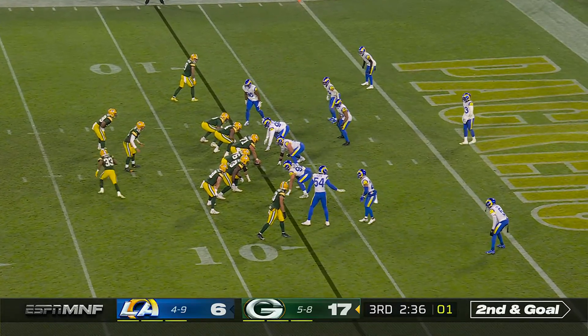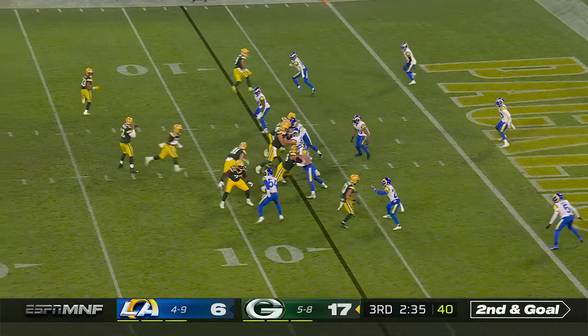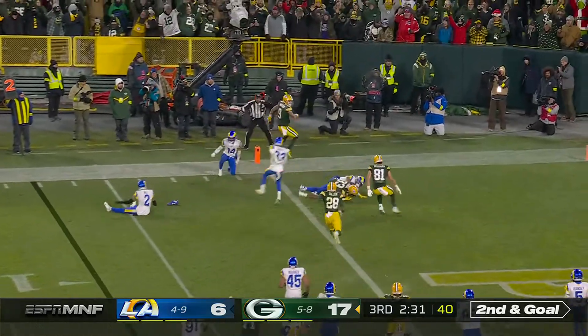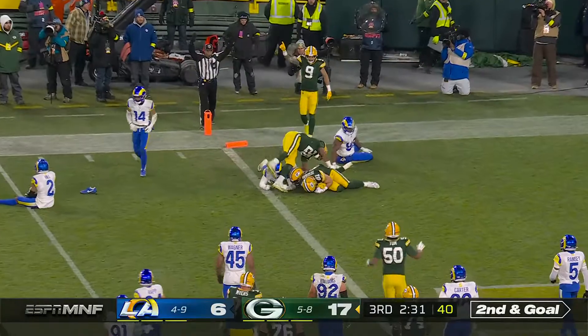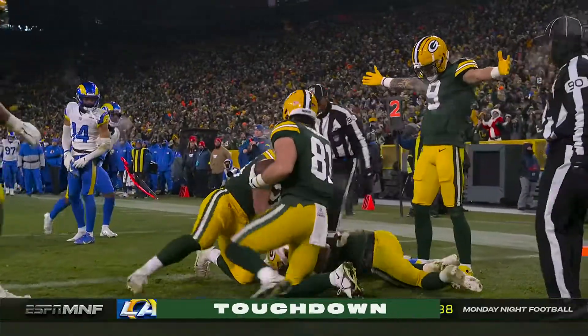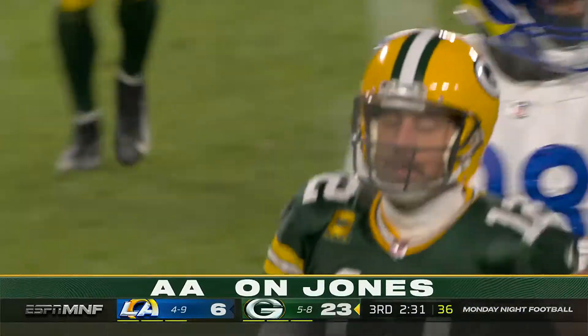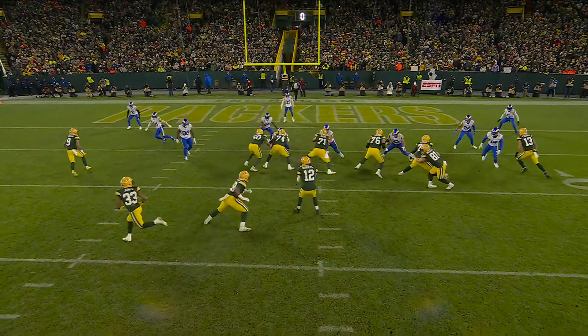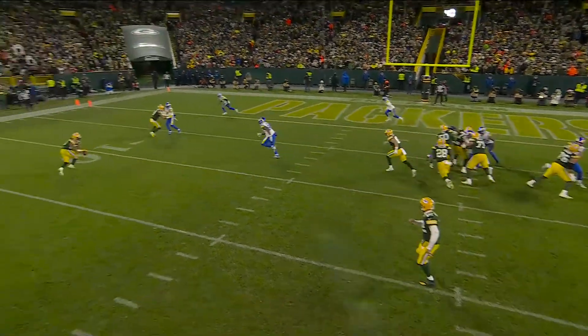Completed seven straight prior to that. Second down and goal — here is Jones out on the edge. Touchdown! And we'll make sure he was in. Well, nice job out here by Christian Watson, and when Aaron Jones goes in motion and he gets this swing pass.